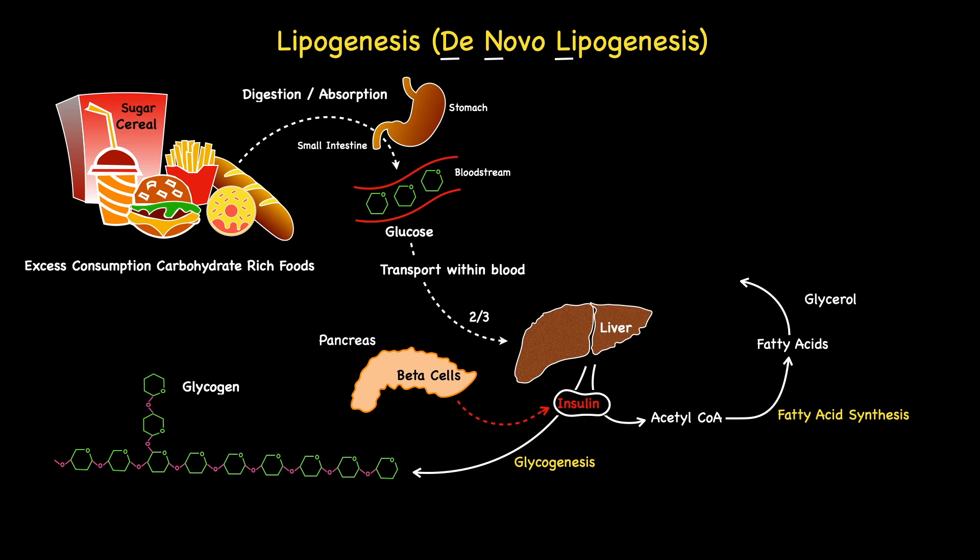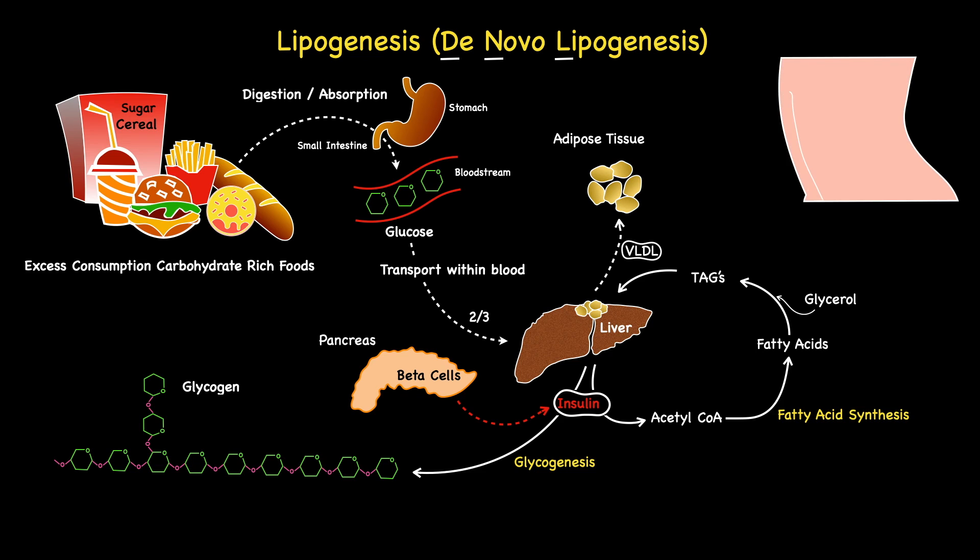Once formed, these fatty acids are combined with glycerol to form triacylglycerols, commonly abbreviated to TAGs. Under normal circumstances, the liver stores only a small amount of fatty acids as TAGs, with the rest being transported to adipose tissue by special carrier proteins termed very low-density lipoproteins, abbreviated to VLDL. Adipose tissue is predominantly located beneath the skin, classified as subcutaneous fat, and within the abdominal cavity beneath the abdominal muscles as visceral fat. There also exists another form of stored fat termed ectopic fat, which involves the storage of TAGs in tissues other than adipose tissue — and more specifically, organs that are supposed to only contain small amounts of stored lipids, such as the liver.